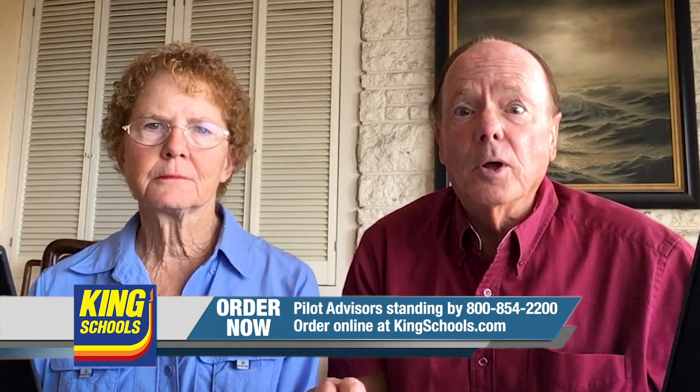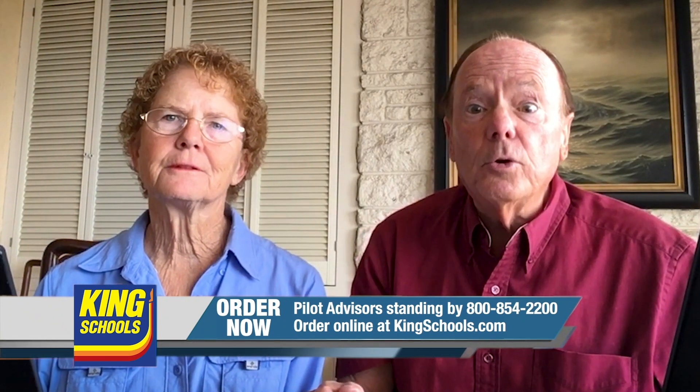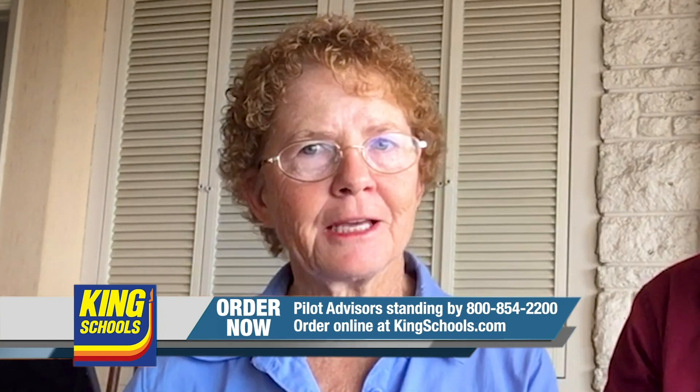King Schools is open and we're 100% operational. We're making sure that your courses work and are available for you 24/7. We look forward to the time when we can see you again at the airport.